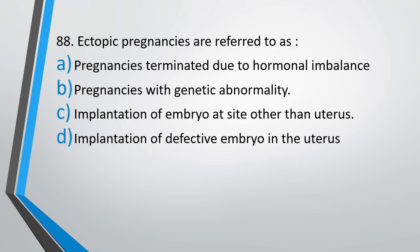Question number 88. Ectopic pregnancies are referred to as — pregnancies terminated due to hormonal imbalance, pregnancies with genetic abnormality, implantation of embryo at a site other than uterus, or implantation of defective embryo in the uterus. The correct answer is Option C: implantation of embryo at a site other than the uterus.